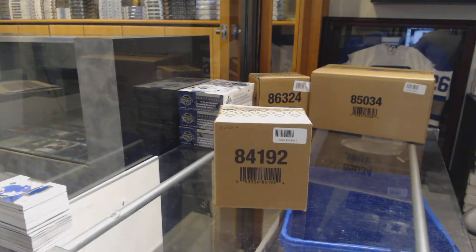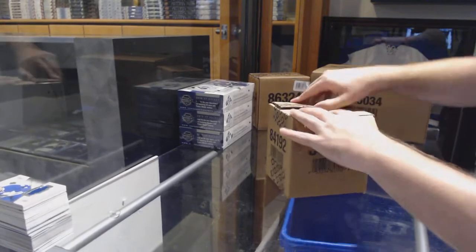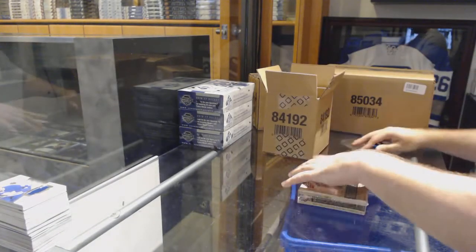Here we go, starting off CNC Break 7555. We've got the five-box buyback case break. Good luck, everyone.